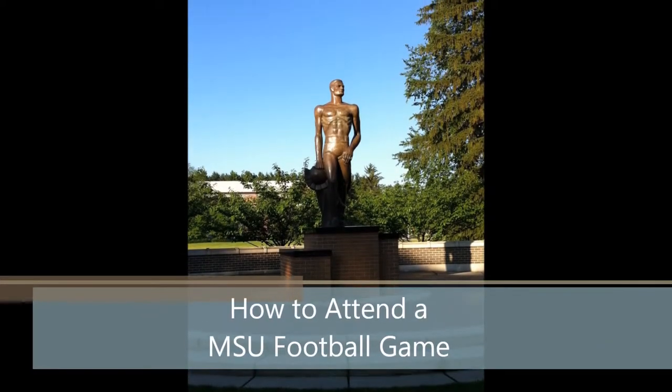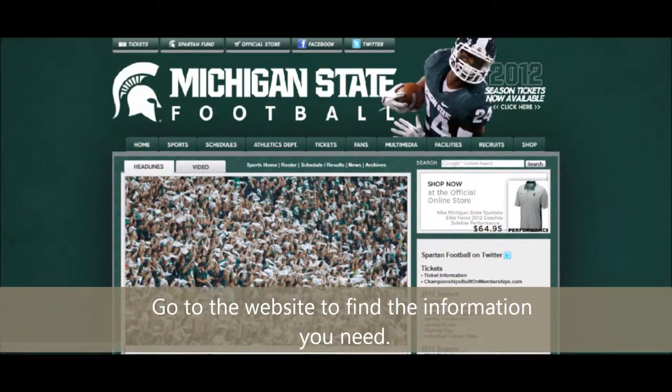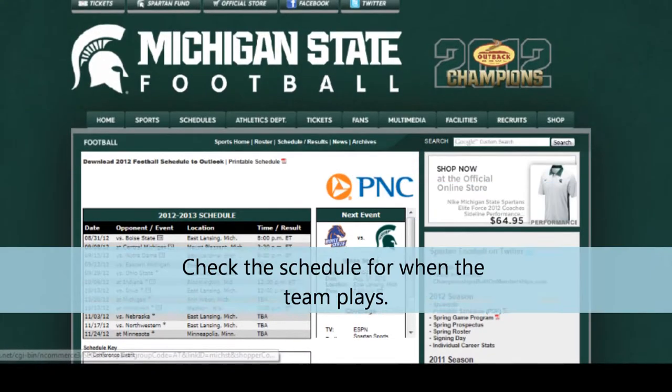How to attend an MSU football game. Go to the website to find the information you need. Keep in mind you'll need to do this early. Check the schedule for when the team plays.